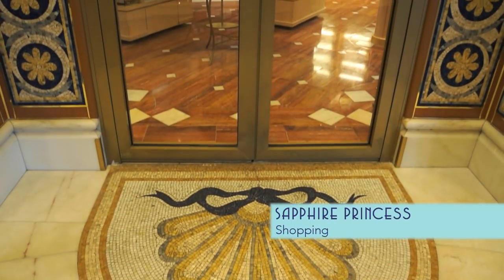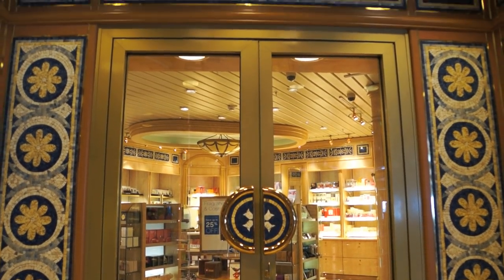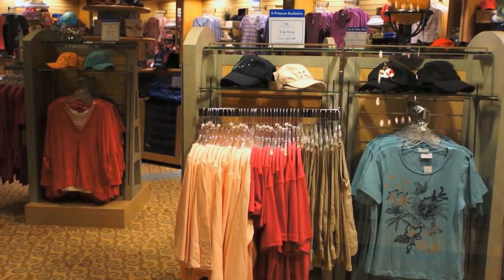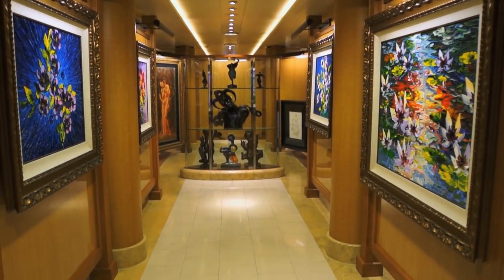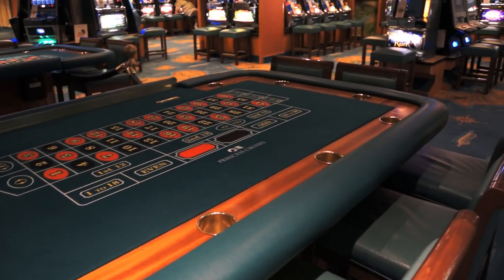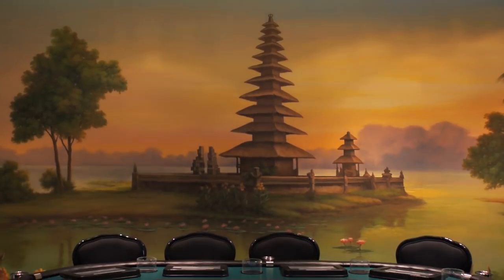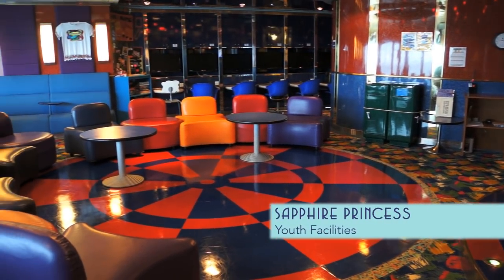You can also mix things up by shopping at the nicely ornamented stores onboard, or bidding on some of the finest art found at sea. Adults can play in the colorful casino, while kids play in the equally colorful youth facilities.